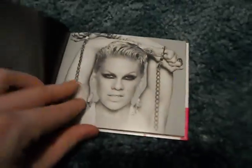Greatest Hits So Far. This is cool, glad I got this. And then the CD. The DVD.